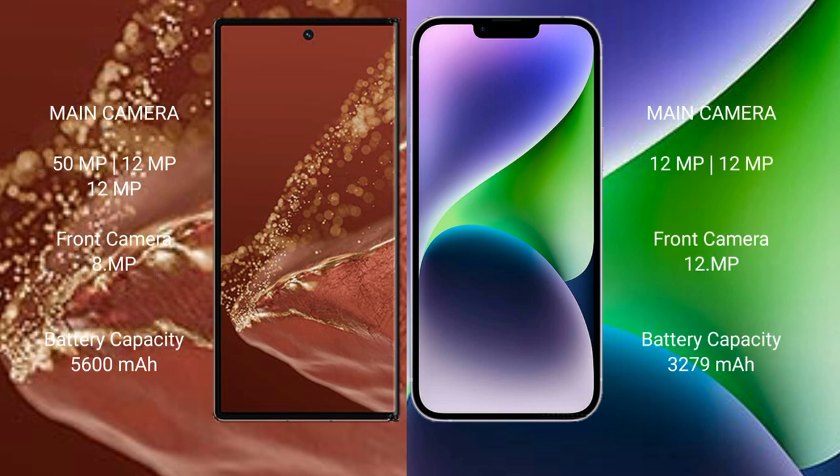The Huawei Mate XT Ultimate features a rear triple camera setup: 50MP plus 12MP plus 12MP. The iPhone 14 features a rear dual camera setup: 12MP plus 12MP. The Huawei Mate XT Ultimate has a 5600mAh battery with 66W fast charging support. The iPhone 14 has a 3279mAh battery with fast charging support.